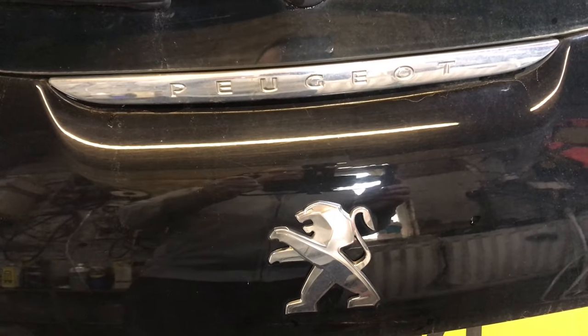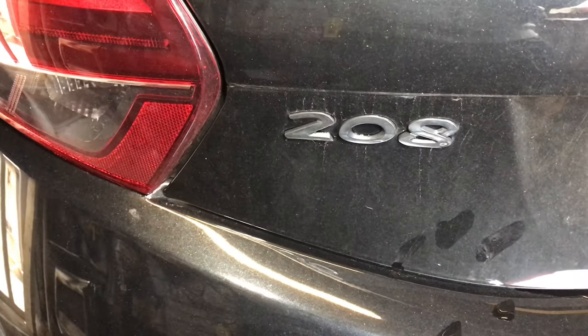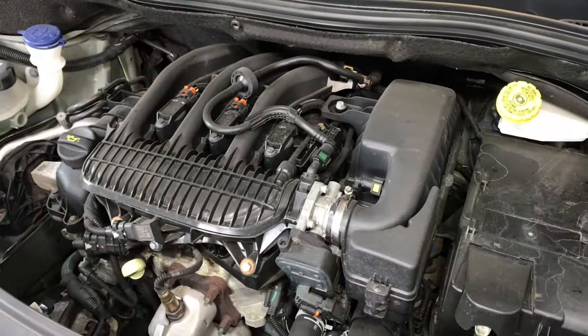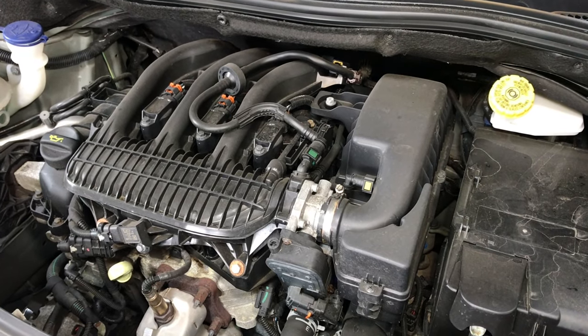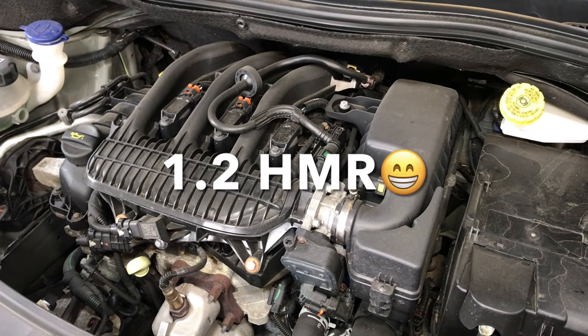Good morning everyone. So today we're at a Peugeot 208, 2018. The car is, we think, a three-cylinder. Don't know the engine size, but the engine code is HMR — Hotel Mike Romeo.